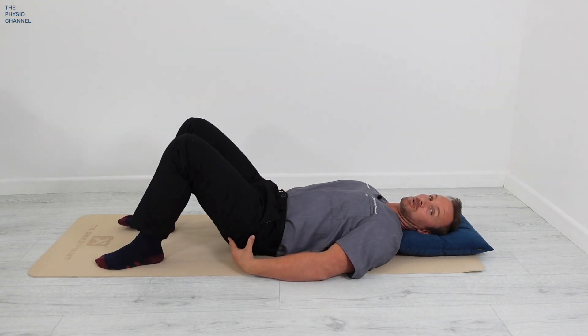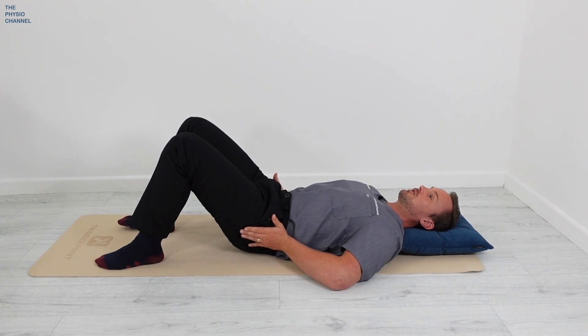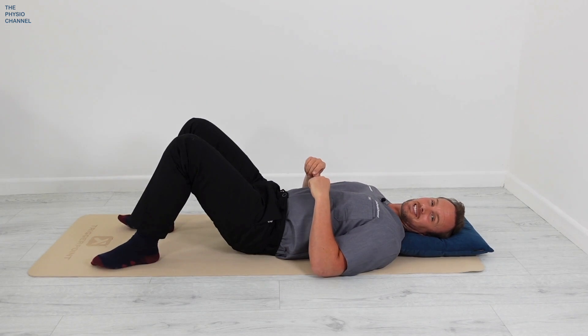You'll also feel your glutes contracting. Keep doing this movement nice and slow, under control. Don't hold your breath. I recommend doing this exercise for one minute before we move on to the next one.